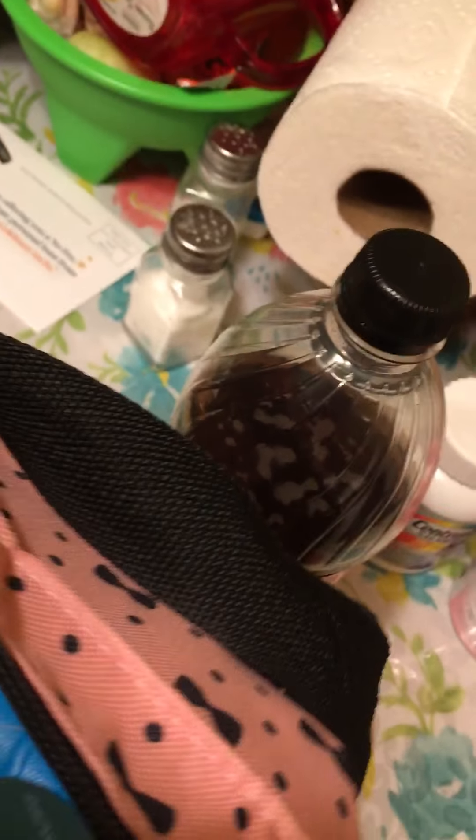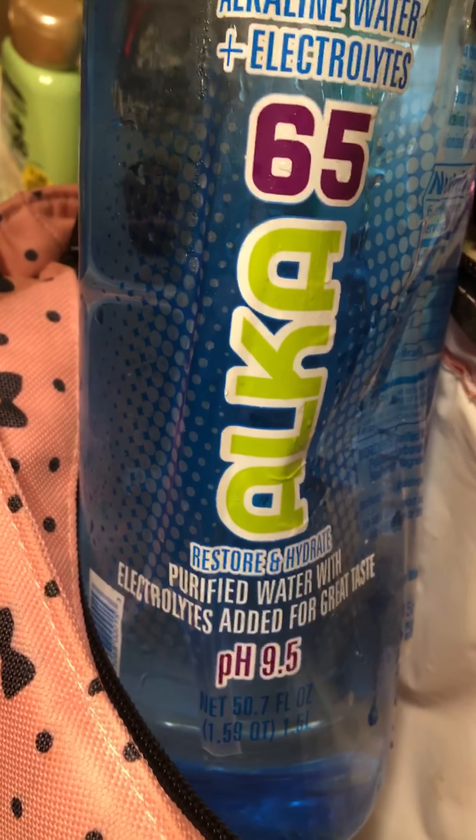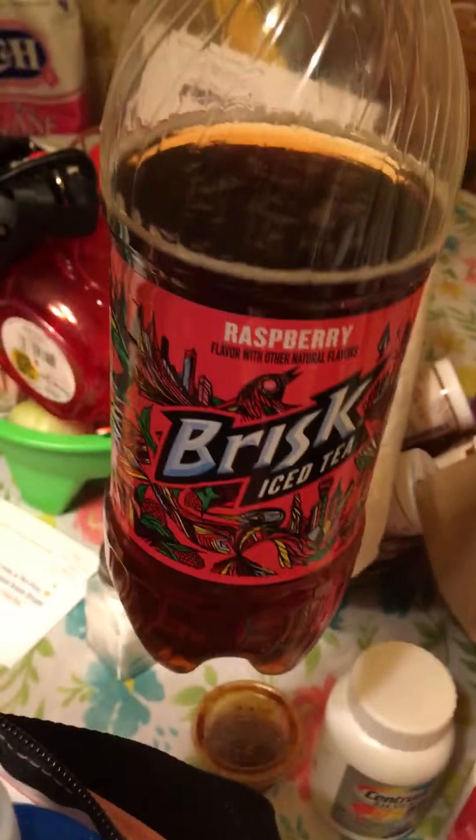I found animal crackers but as you can see I only have one left — kind of ate them all. I found that water that's supposed to be good for you, this alkaline with pH 9.5 and electrolytes — found that one too.